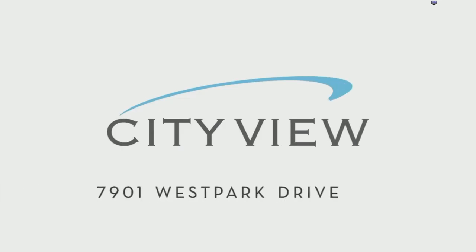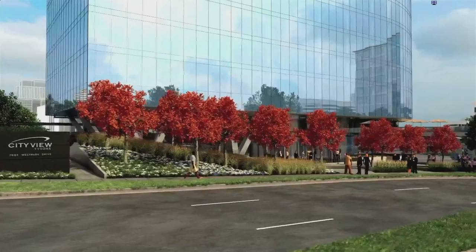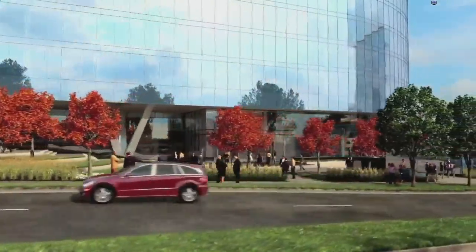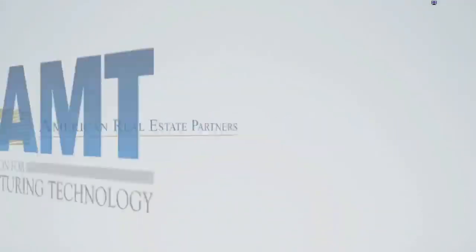Introducing CityView Tysons, the premier office property in the new Tysons — a collaboration between American Real Estate Partners and AMT.